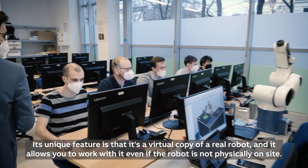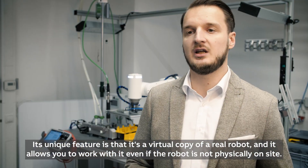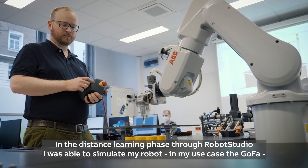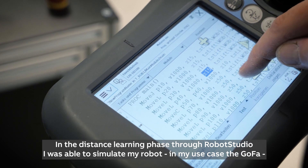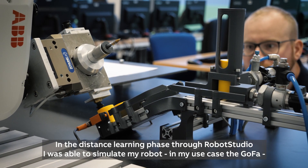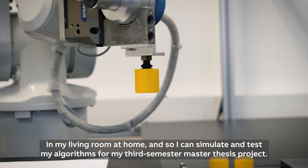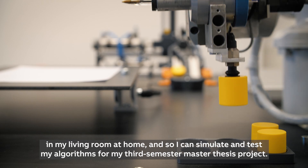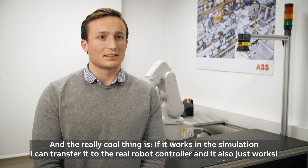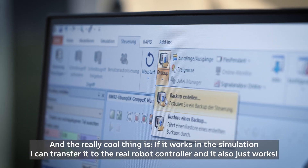Its unique feature is that it's a visual copy of a real robot, and it allows you to work with it even if the robot is not physically on site. In the distance learning phase, through RobotStudio I was able to simulate my robot — in my use case, the GoFa — in my living room at home. I can simulate and test my algorithm for my third semester master thesis project, and the really cool thing is if it works in the simulation, I can transfer it to the real robot controller and it also just works.